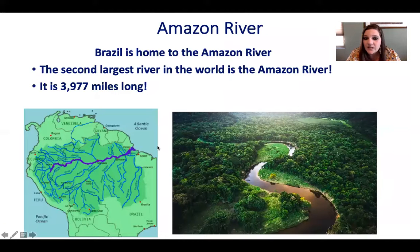The Amazon River — Brazil is home to the Amazon River. The Amazon River is located in Brazil and it is the second largest river in the world. It is 3,977 miles long. If you look here in the purple, that's how long it is — the second longest river in the world.